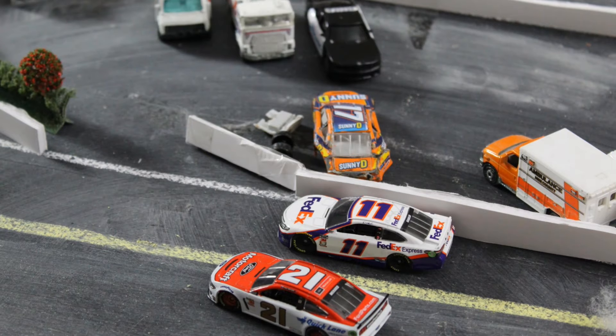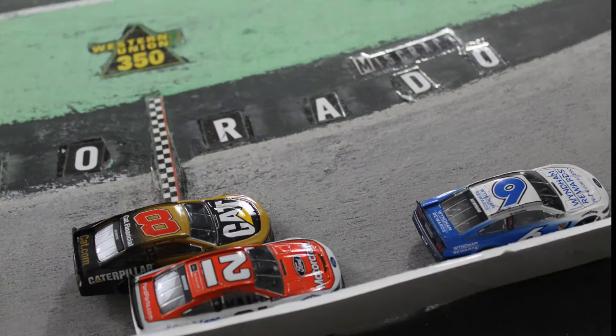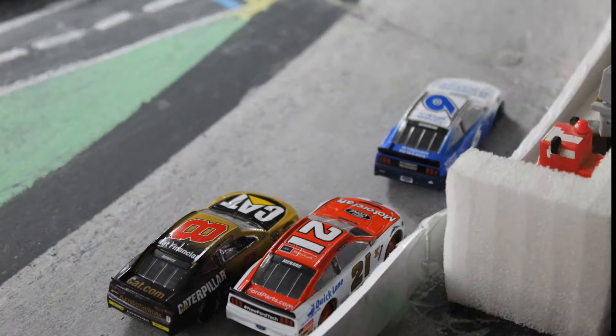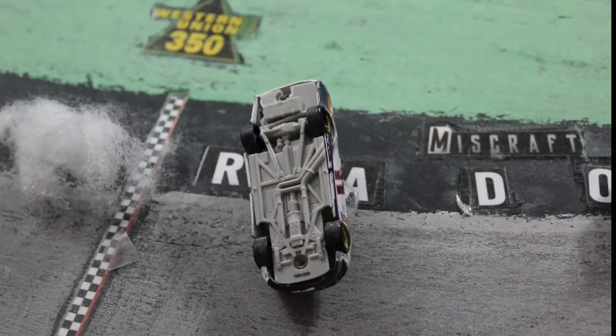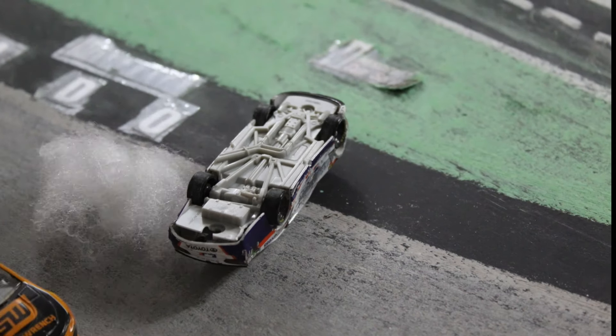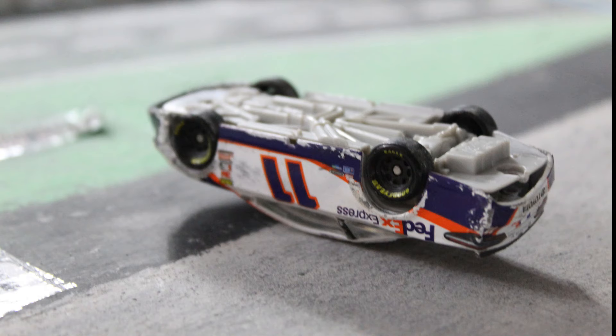Looks like Truex came out unscathed, maybe with a little contact with the eight. DiBenedetto side by side for second — across the line, DiBenedetto still keeps the second spot. Whoa, trouble! There goes Denny Hamlin up and over, barrel rolling across the start-finish line. The first caution of the race here at Colorado Speedway is out for Denny Hamlin, barrel rolling on the front straightaway.